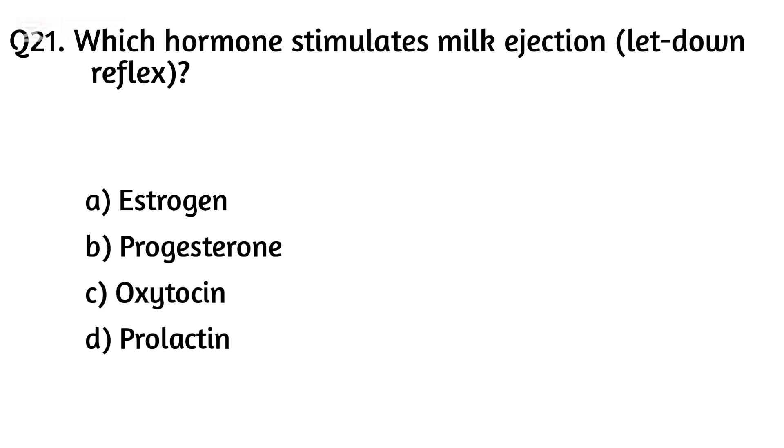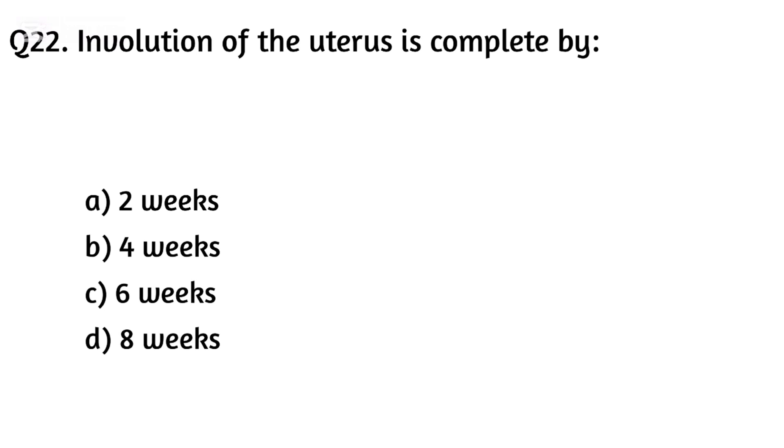Question twenty-one. Which hormone stimulates milk ejection — the let-down reflex? The right answer is Option C: Oxytocin.